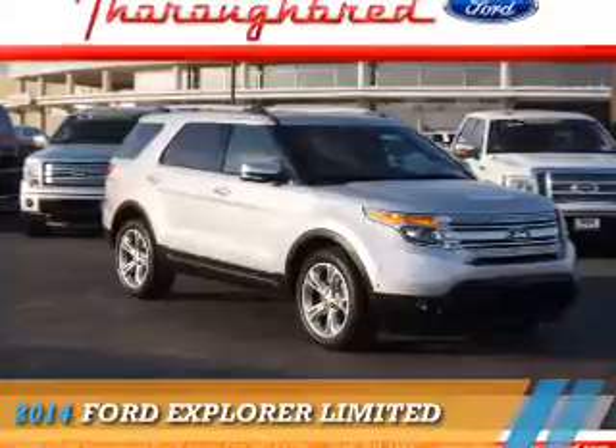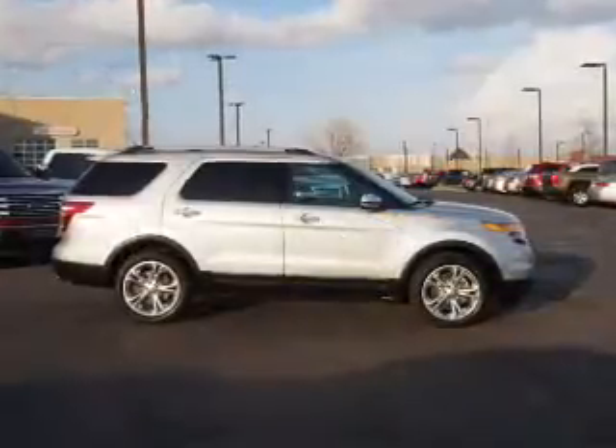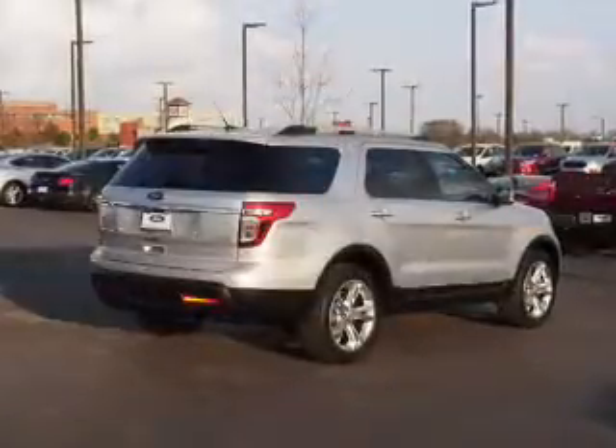Presenting the 2014 Ford Explorer. It's powered by all-wheel drive, a 3.5-liter, six-cylinder engine, and an automatic transmission.